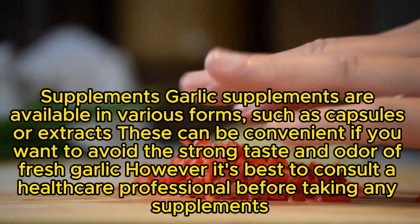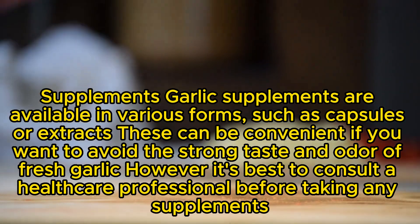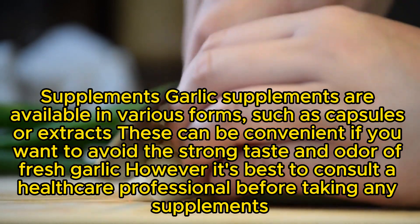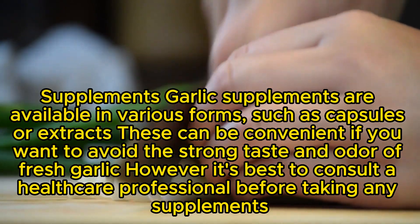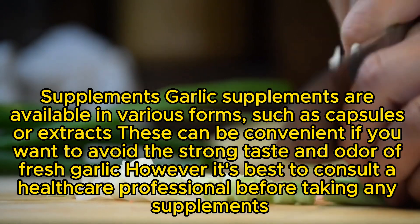Supplements: Garlic supplements are available in various forms, such as capsules or extracts. These can be convenient if you want to avoid the strong taste and odor of fresh garlic. However, it's best to consult a healthcare professional before taking any supplements.